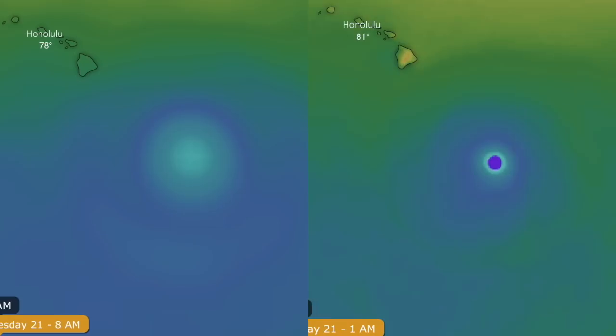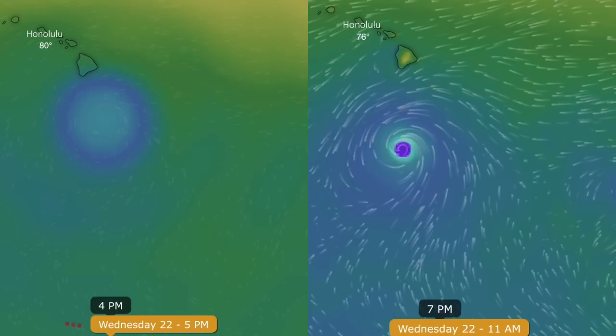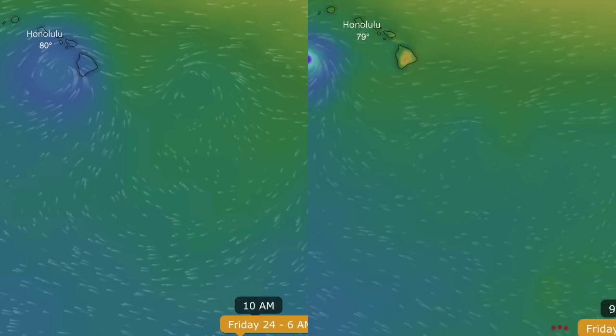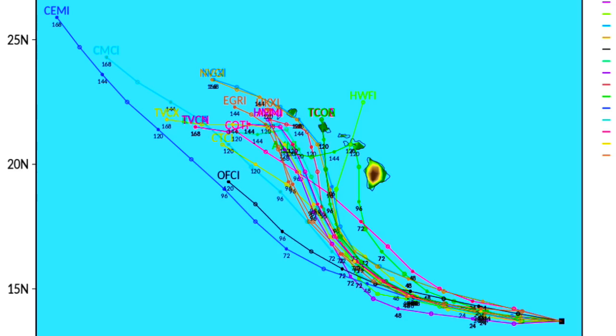The good news is that landfall is not in either of these models, but the scariest part of the hurricane — the northeastern side — is going to have a chance to reach out for the islands. It's important to note that some models do indeed continue to have landfall in the forecast, so eyes on it.